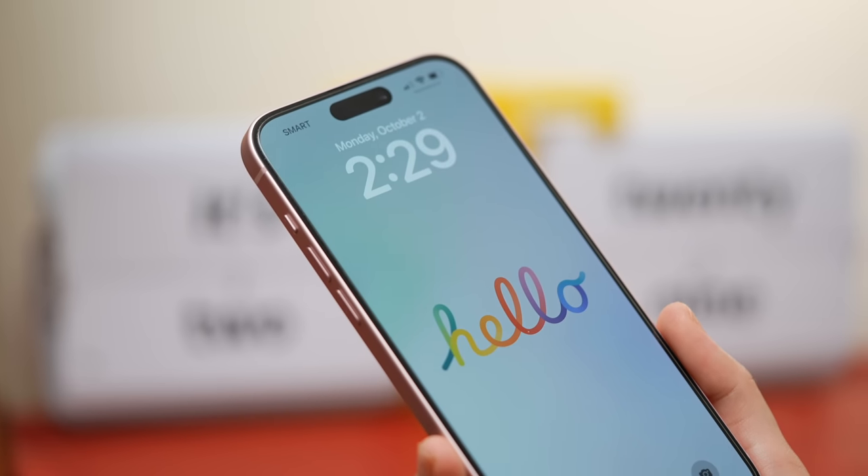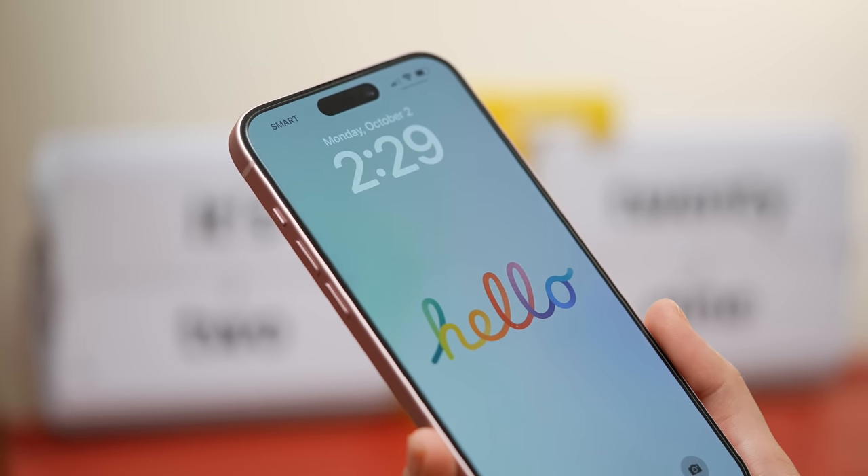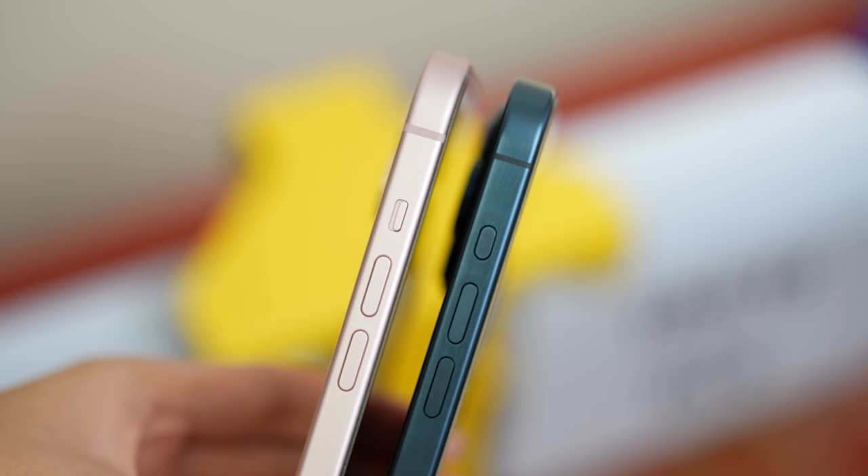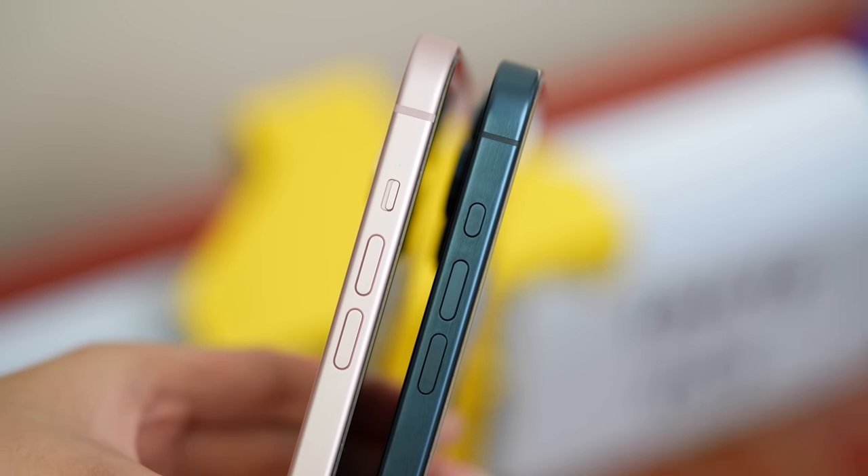Sadly, the regular iPhone 15 is missing the customizable Action Button — we still have the old mute switch. To be honest, from the past days using my Pro, I still haven't changed the Action Button function from the mute switch, so it's not a huge deal for me personally — especially since we still can't assign double or triple click functions to it.